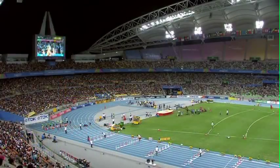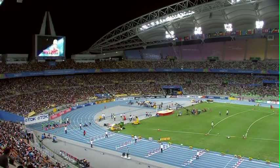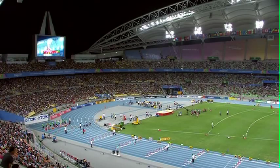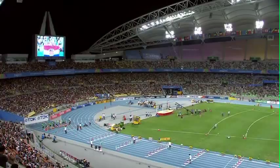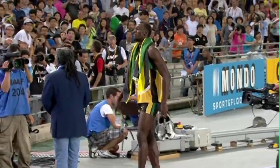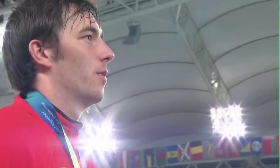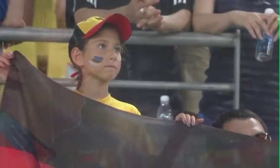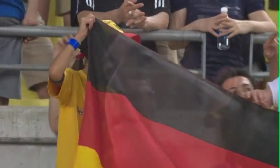In the background you can perhaps hear the national anthem of Germany, because they're just awarding the gold medal to Matthias Desordo — 86 metres 27, a season's best for him, and a slightly surprised gold medal ahead of Andreas Torkildsen, the defending champion from Norway. There is the gold medallist Desordo, Torkildsen given the silver, and Guillermo Martinez of Cuba — 84 metres 30 — took the bronze. A proud moment for this German javelin thrower.